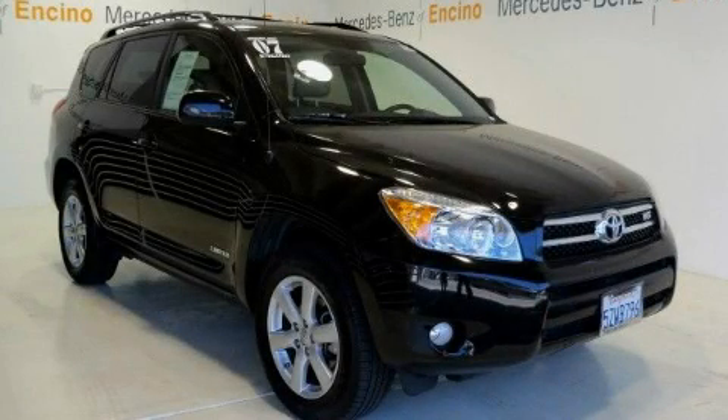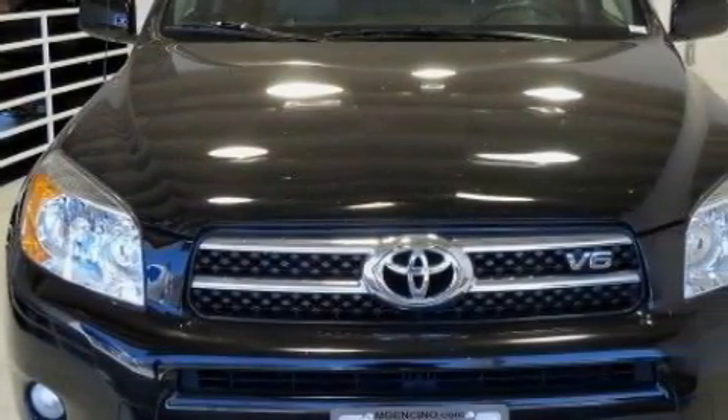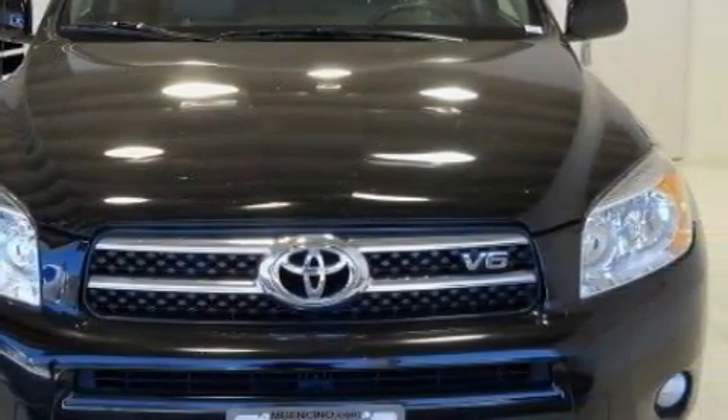This is a 2007 Toyota RAV4 — functional utility for a modern lifestyle. It has a 3.5-liter six-cylinder engine, an automatic transmission, and four-wheel drive.